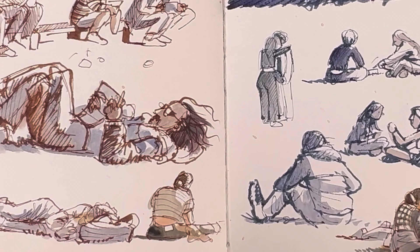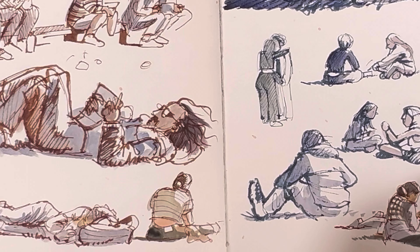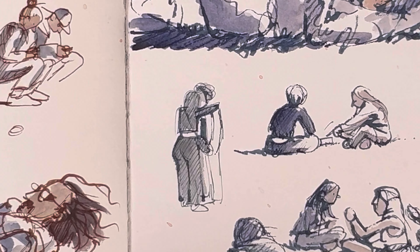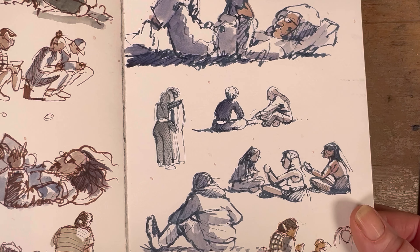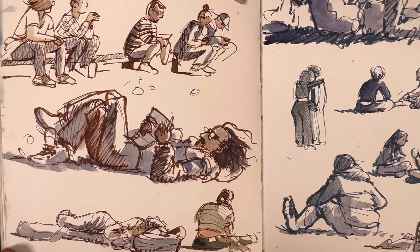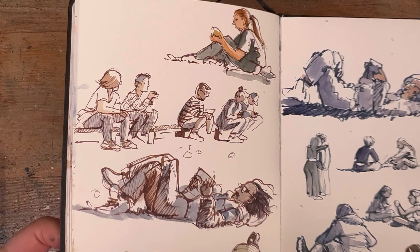Nearby on the green area outside the Trinity College library I did a whole bunch of people sitting around in the sun as a little demo for my students. I like this couple embracing — I wasn't quite quick enough to capture them but I liked it all the same. This fellow lying out on the grass got drawn twice in the end because he made a great subject and he was completely oblivious to me sketching.